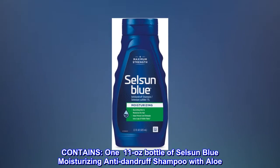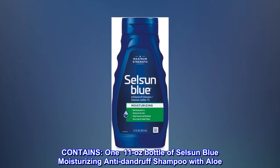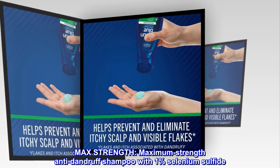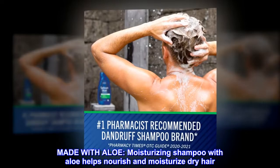11.11 oz Bottle of Selsun Blue Moisturizing Anti-Dandruff Shampoo with Aloe. Max Strength — Maximum Strength Anti-Dandruff Shampoo with 1% Selenium Sulfide. Made with Aloe, this moisturizing shampoo with aloe helps nourish and moisturize dry hair.